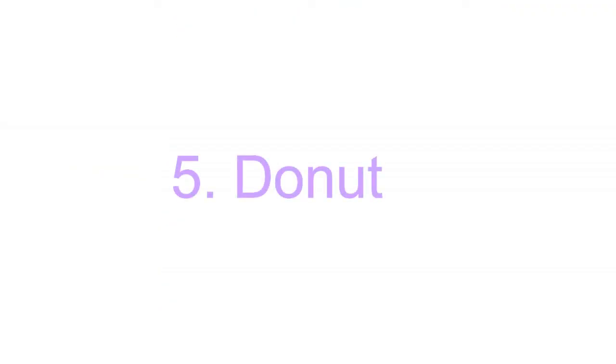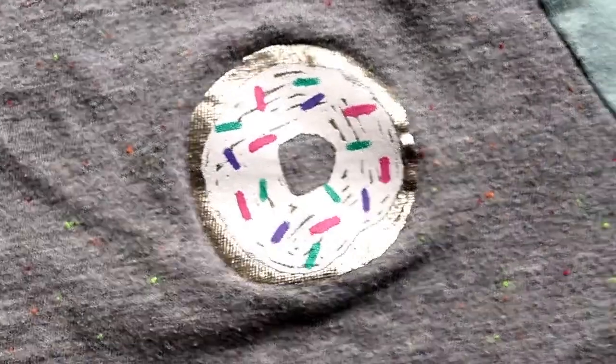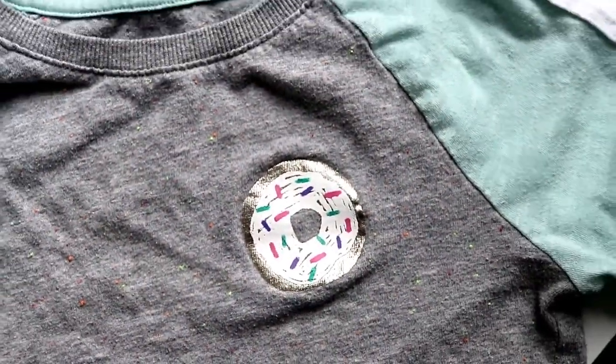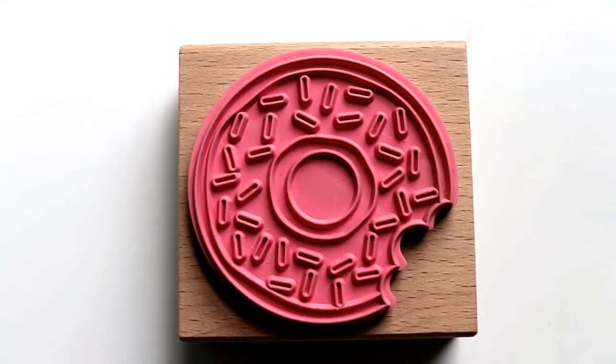Number five is doughnut, especially sprinkled doughnut, because of the interesting color and the simple shape. My daughter loves doughnuts and she wears a lot of doughnuts. If she can find it, she wants it.